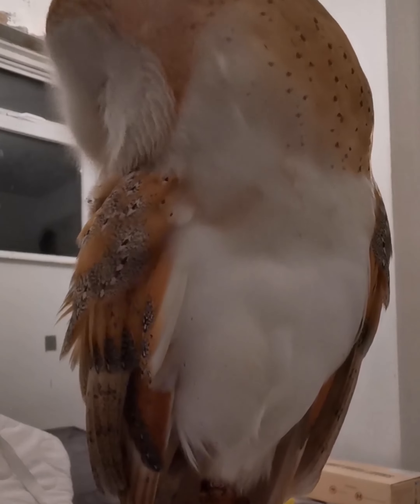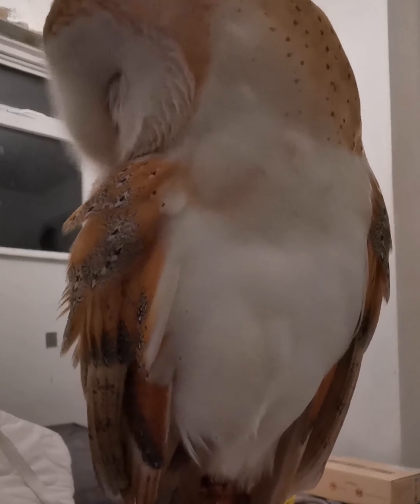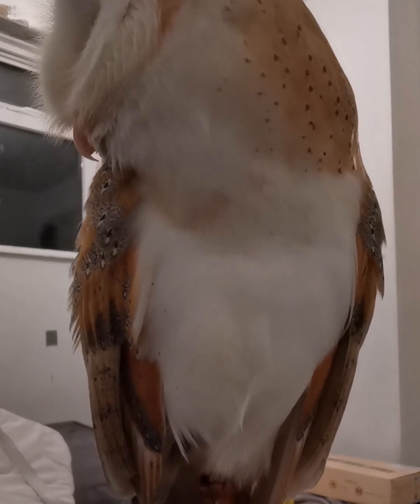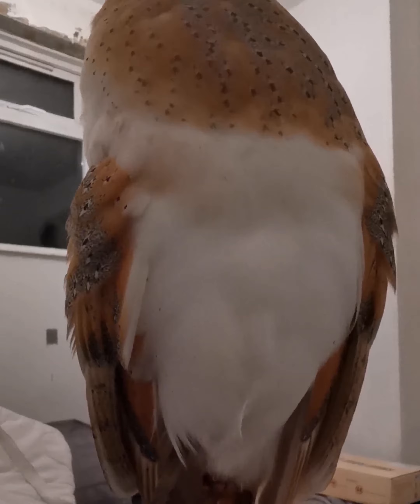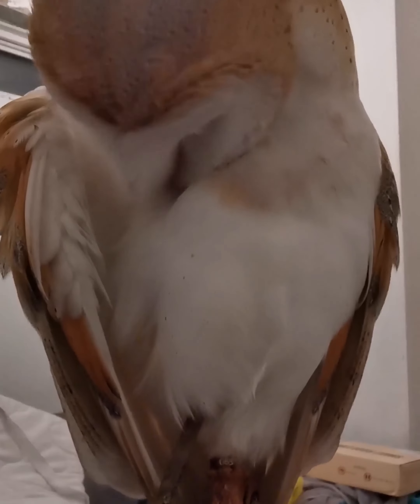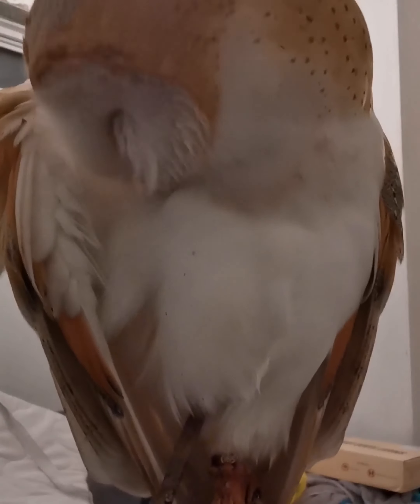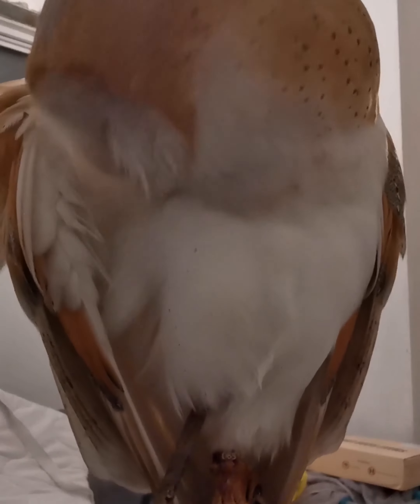You might be wondering why I'm always cleaning myself. Well, my feathers are pretty essential to me, and without them I can't fly. So I need to keep them in tip-top condition. While I'm doing it, I can remove dust and dirt and parasites. Mind you, I haven't got any parasites, so you don't need to worry about that. But also, I like to put them all in the best position so I can fly better and I look really good.